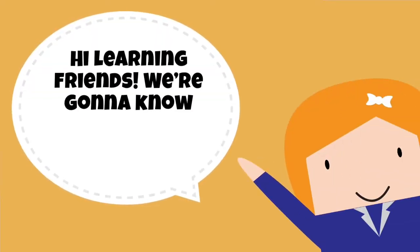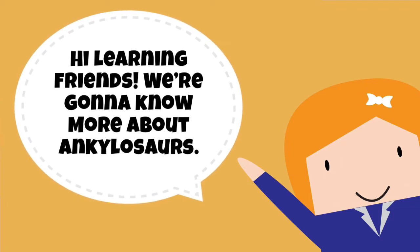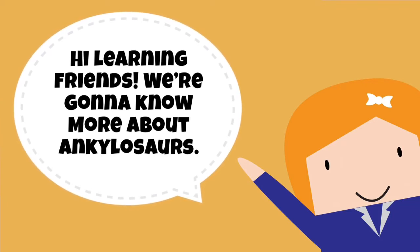Hi Learning Friends! Today, we're gonna know more about the dinosaur family called Ankylosaurs.